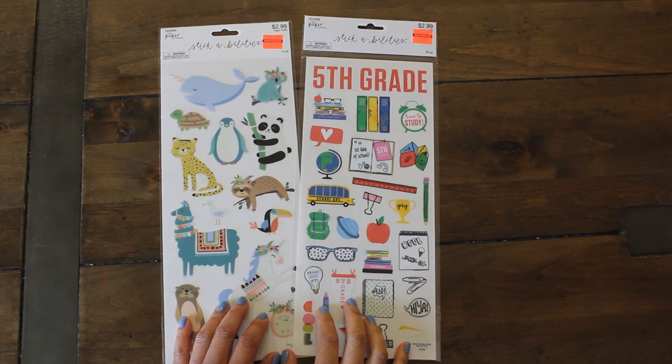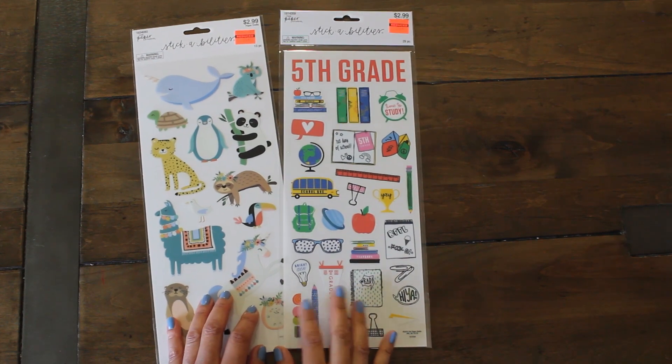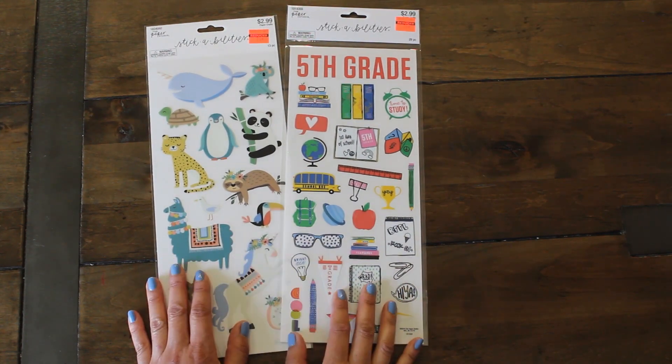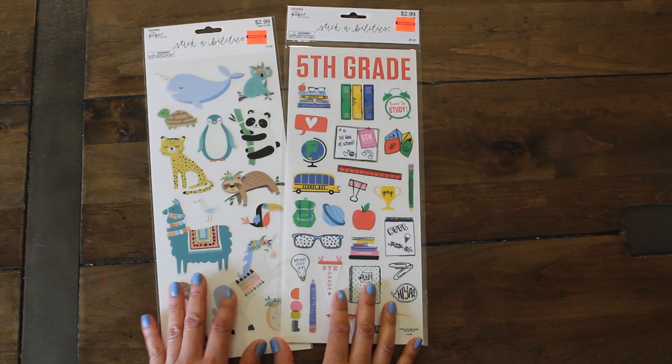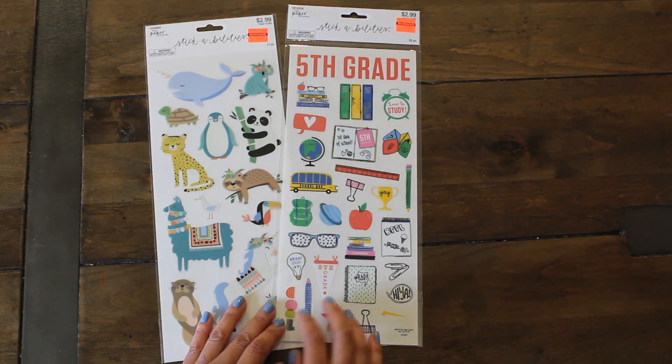Hi guys! Welcome back to Karamea's Corner. Join me today for a Hobby Lobby clearance haul. I was finally able to go to my store and check out and see if we had any of these wonderful clearance items that I've been seeing a lot here on YouTube.